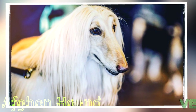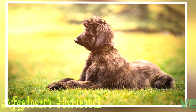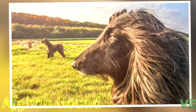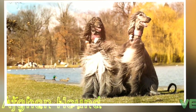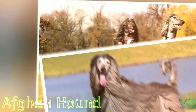The coat may be any color, but white markings, particularly on the head, are discouraged. Many individuals have a black facial mask. A specimen may have facial hair that looks like a Fu Manchu mustache, sometimes called mandarins. Some Afghan hounds are almost white, but parti-color hounds are penalized in the AKC standard, but not by the FCI.